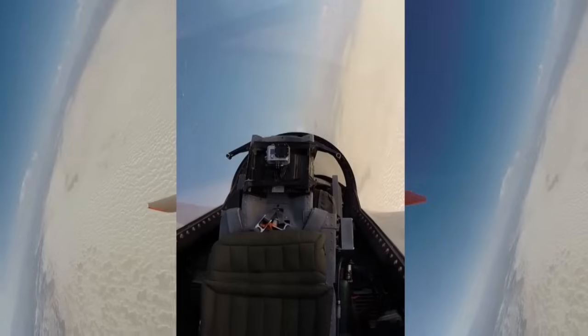Currently, six F-16s have been modified. They will be part of the first operational squadron at Tyndall Air Force Base.